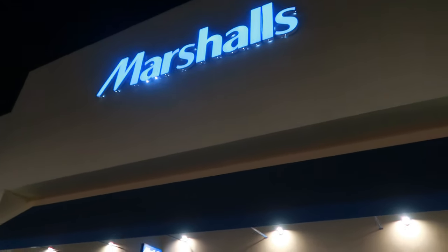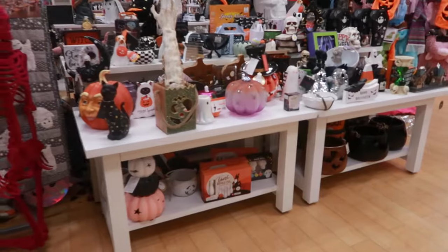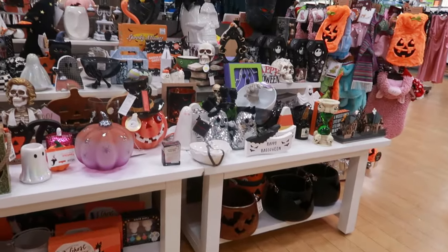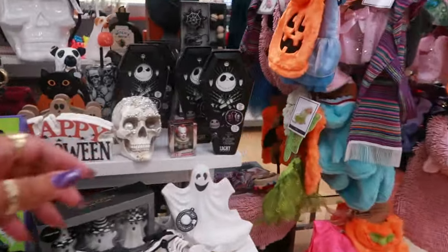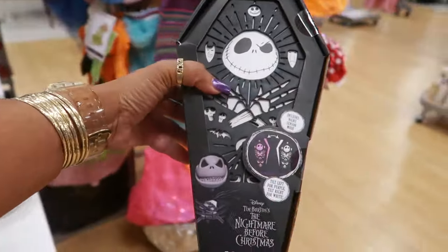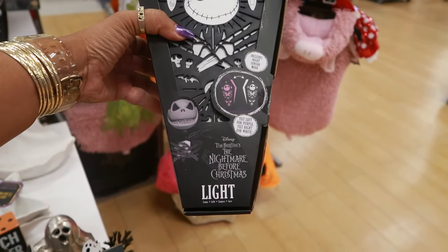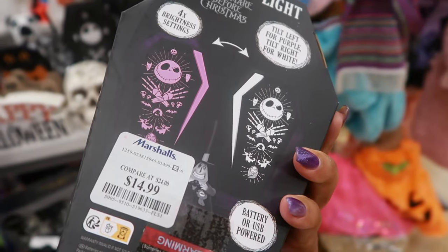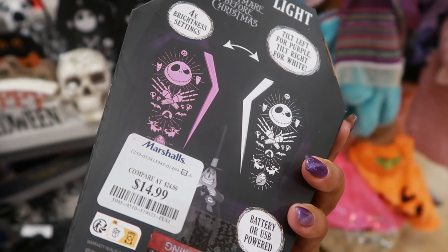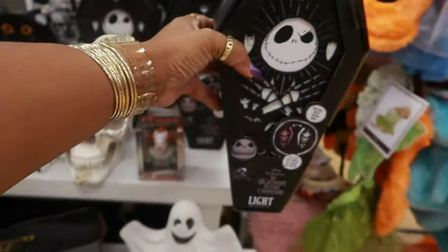Hey, welcome back! We're going inside Marshall's this evening to see if they put out anything new. We have the Halloween table up here — it includes a night sensor mode light for $15. Tilt left for purple, tilt right for white. That's cool!